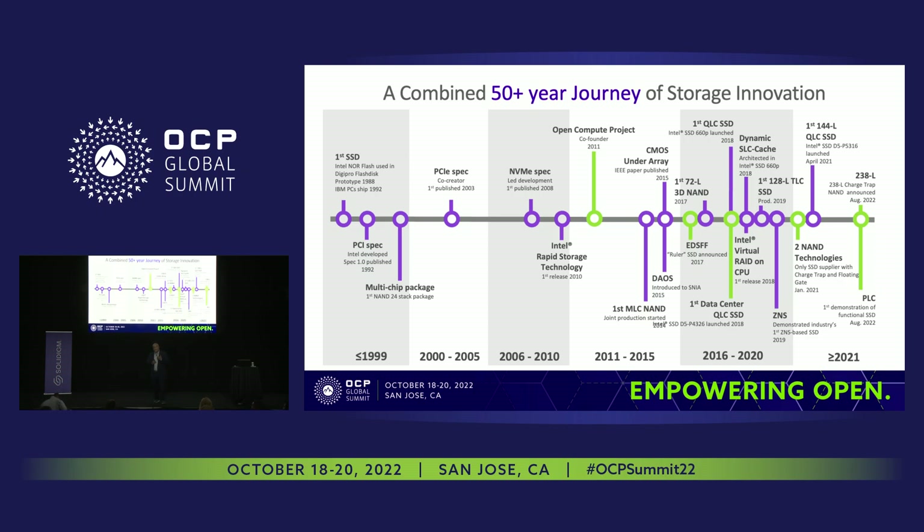Looking back at 50 years of innovation history, going all the way back to 1988 where we started with flash devices — some key things we brought to market include collaborating with OCP and becoming a co-founder as part of Intel back in 2011. We also brought to market a form factor called Ruler, which became EDSFF. You can see in our product portfolio a wide variety of EDSFF — there are actually 11 variants of EDSFF, and that's growing because the market needs them.